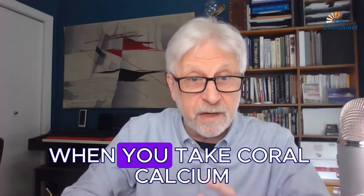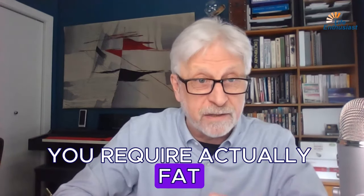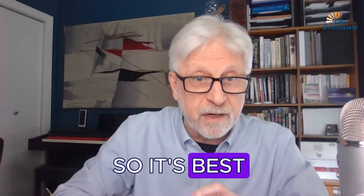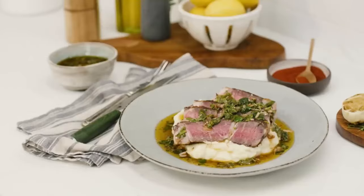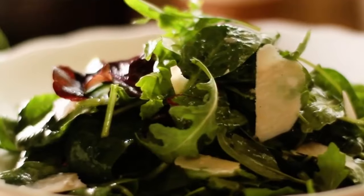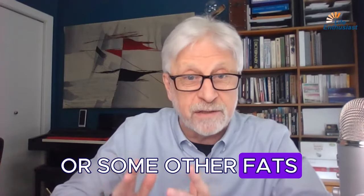When you take coral calcium you should always take it with food. You actually require fat in order to absorb calcium. So it's best to take coral calcium with a meal that includes some fats, like a piece of meat or a salad that has some olive oil or other fats added to it.